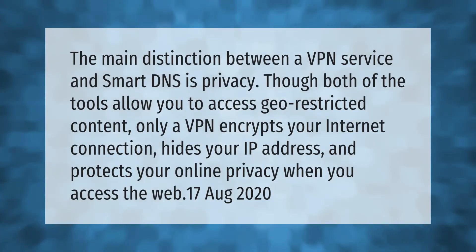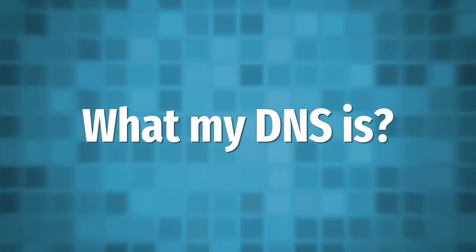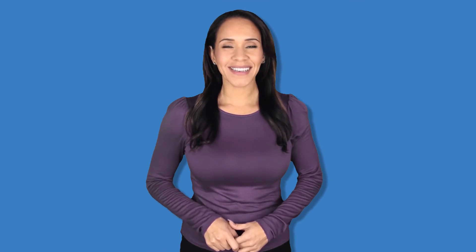The main distinction between a VPN service and smart DNS is privacy. Though both tools allow you to access geo-restricted content, only a VPN encrypts your internet connection, hides your IP address, and protects your online privacy when you access the web.